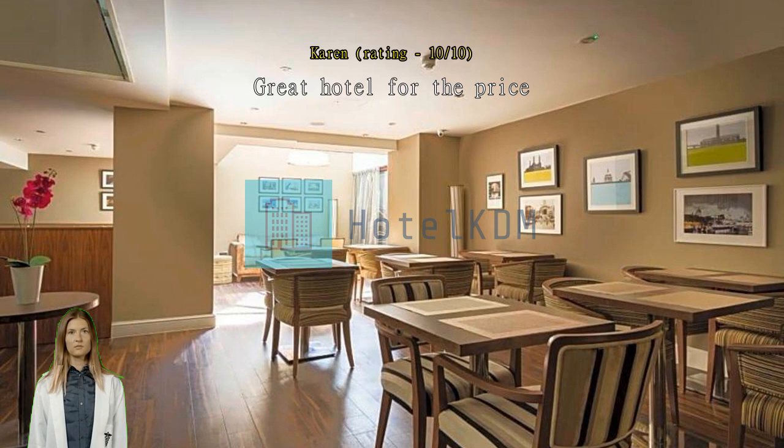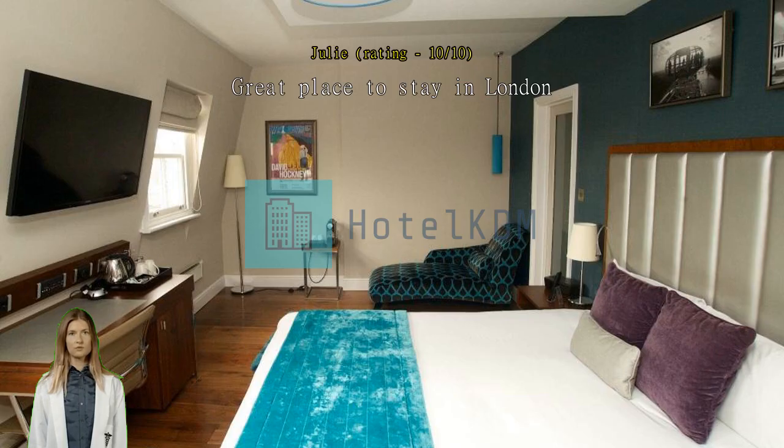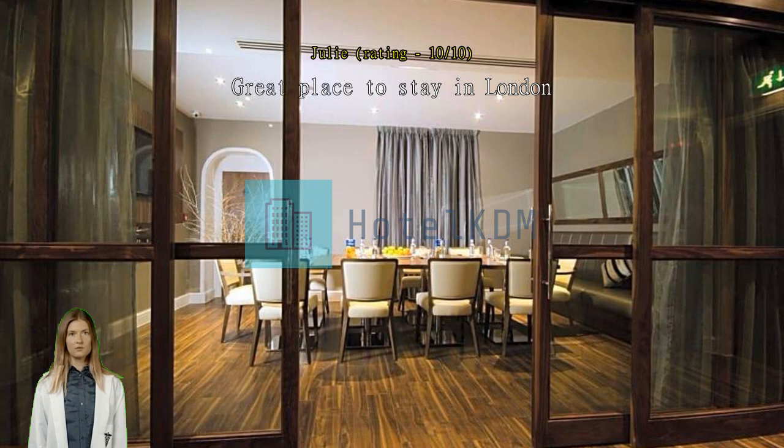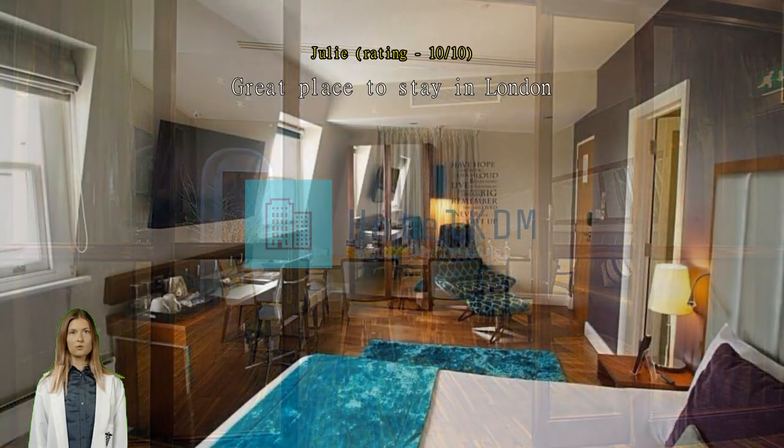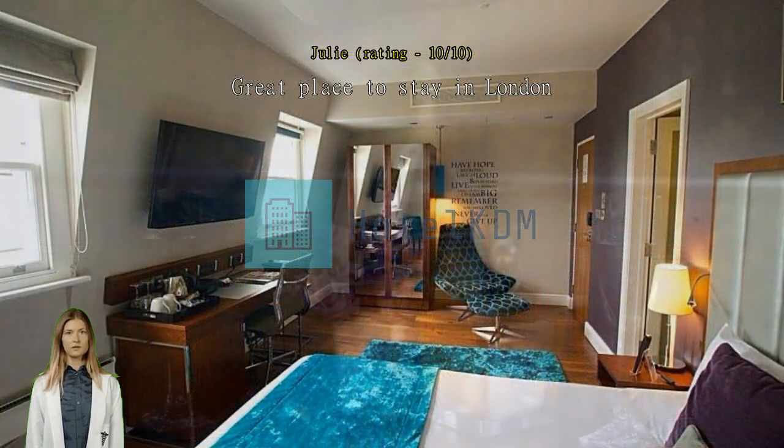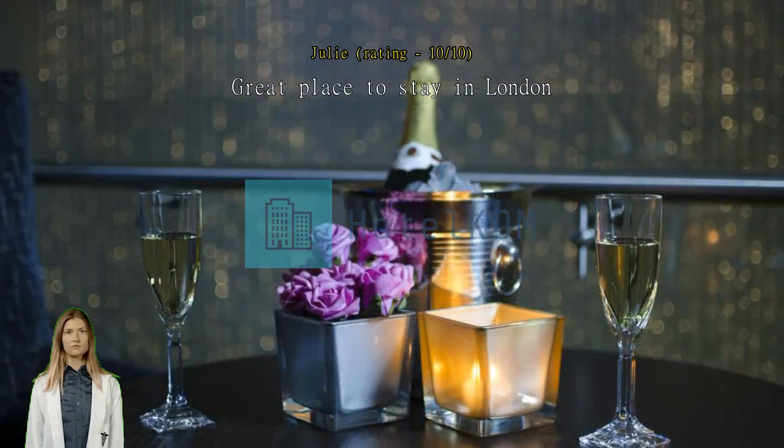Great place to stay in London. This is our second time at Belgrave — we stayed here five years ago when we visited London. Can't beat the location; very easy walk to Pimlico station and not far from Victoria either. The staff is extremely friendly and helpful, the rooms are clean and nice, there is a lift. We had to drag our luggage up steps in several other places. They also have a great bar. Good value for the price.